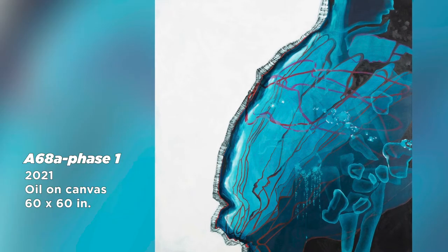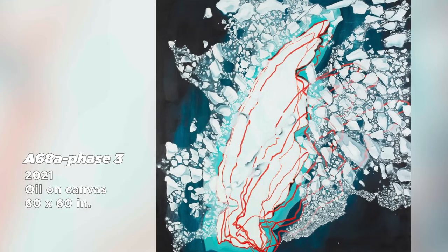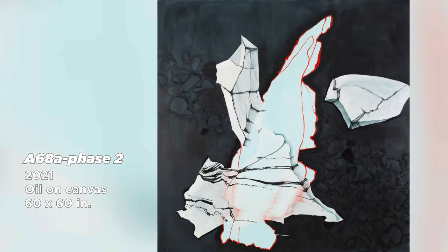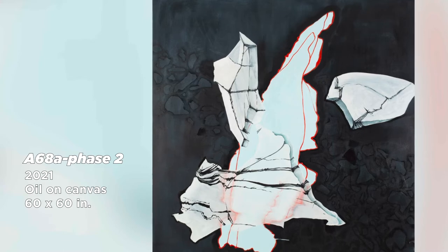My works have a conceptual start, but I am at heart a formalist. I am driven by composition, driven by organization, driven by structure and asymmetry and balance — all of those formal characteristics.